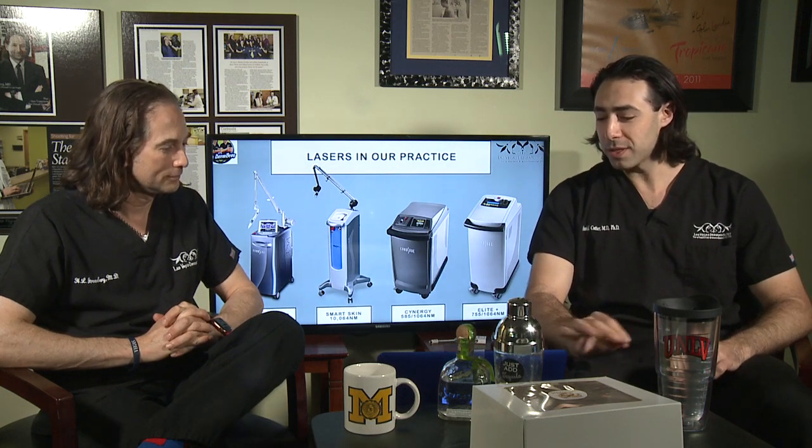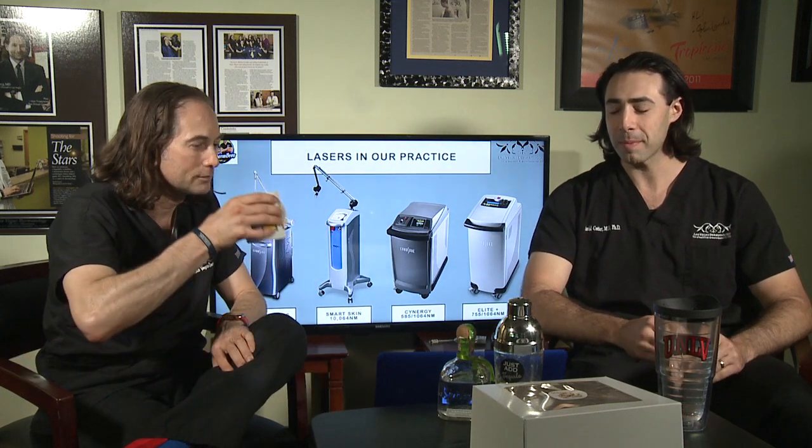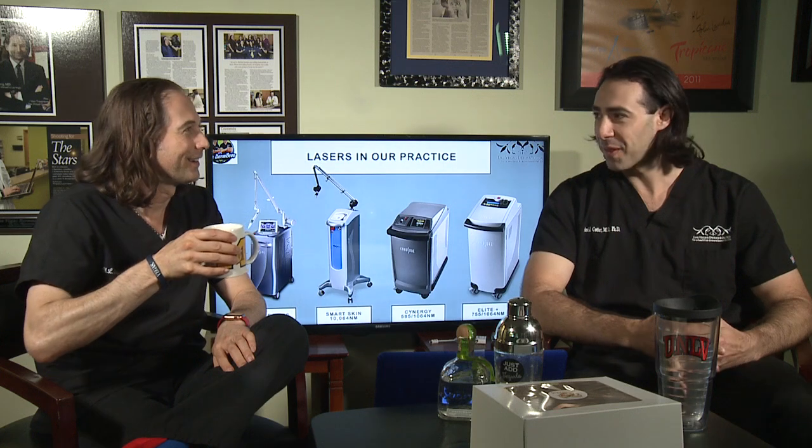Probably the cherry on top of the practice is our Smart Skin CO2 laser, which is a nice laser to help resurface the skin for anti-aging and also for scar treatments. We have a vascular laser which is great for cosmetic treatments to treat blood vessels, as well as medical treatments to treat scars and vascular birthmarks like capillary malformations and port wine stains. And we have a new gem which is the Elite Plus — a brand new laser hair removal device that's going to replace our previous one. This one has more power, a bigger spot size.